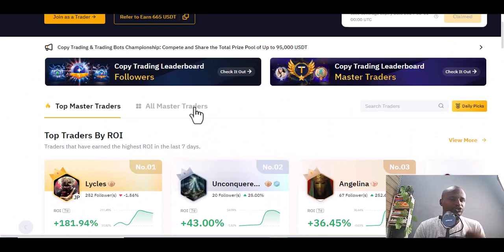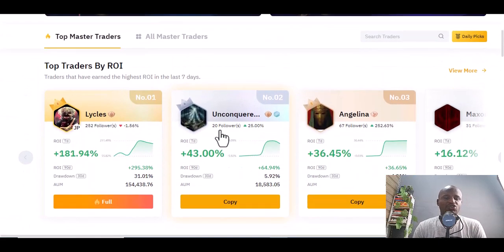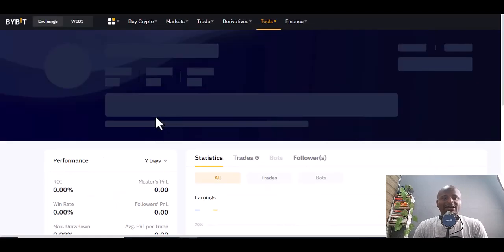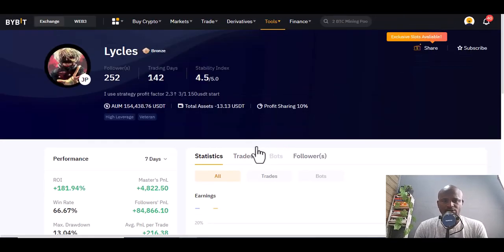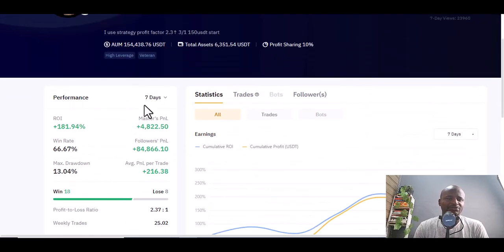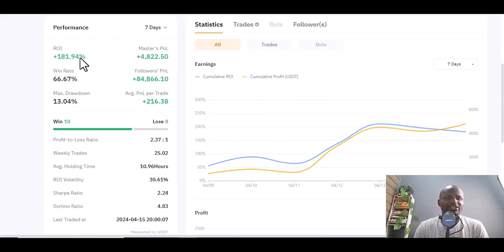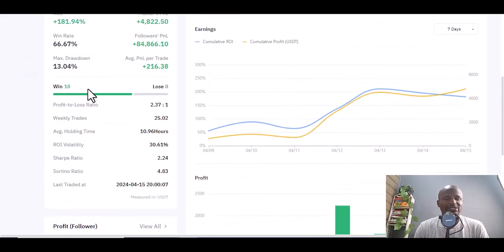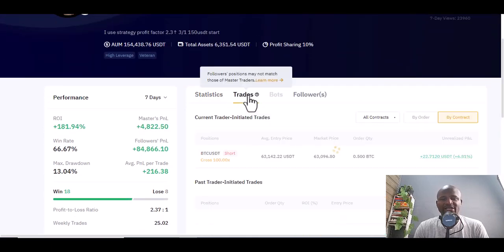Today we are going to focus on the top master traders. The first one you can see by return on investment — click on number one, it's Lycals. This guy has consistently been number one since last week, and his return on investment has been 181.94% master PNL this week.